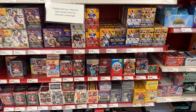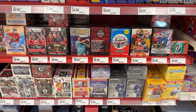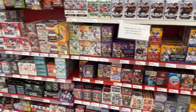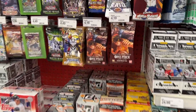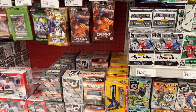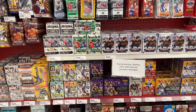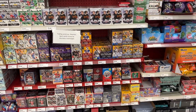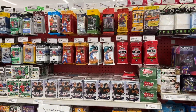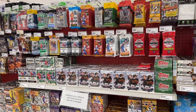We've got some Topps Chrome Platinum down there as well, three blasters it looks like. There are two full rows of the one piece at this restock — that's why you go out of town sometimes. Never hurts to check out what other stores have.